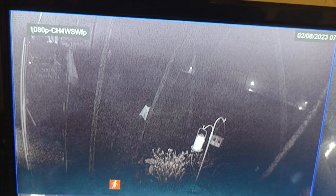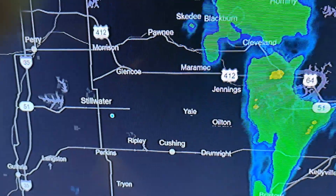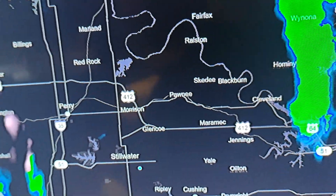We're gonna continue watching this weather and give you updates as this winter precipitation unfolds. It's like a freezing rain slash snowflakes mixing.